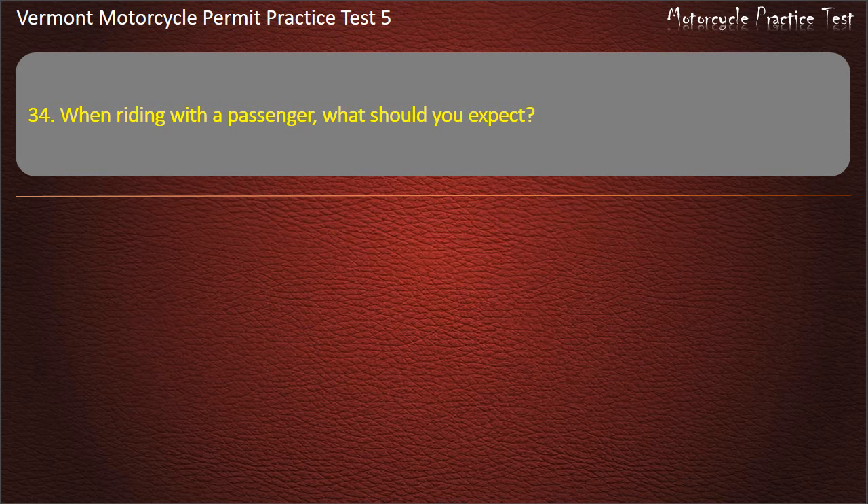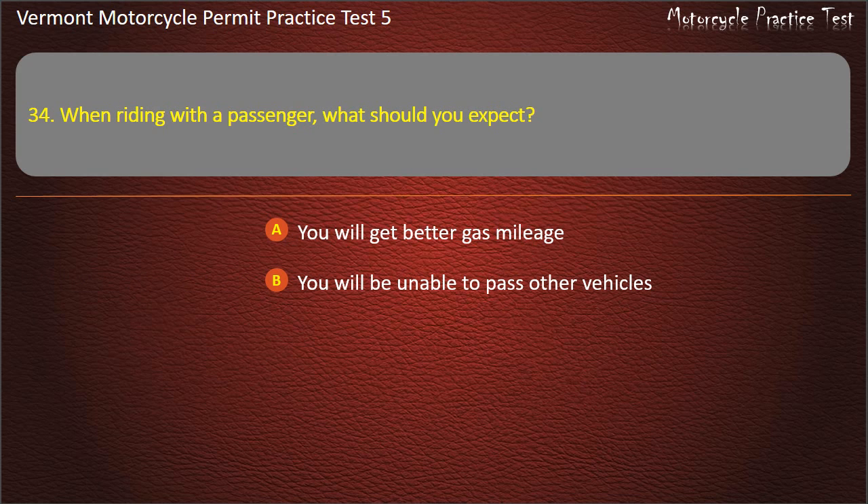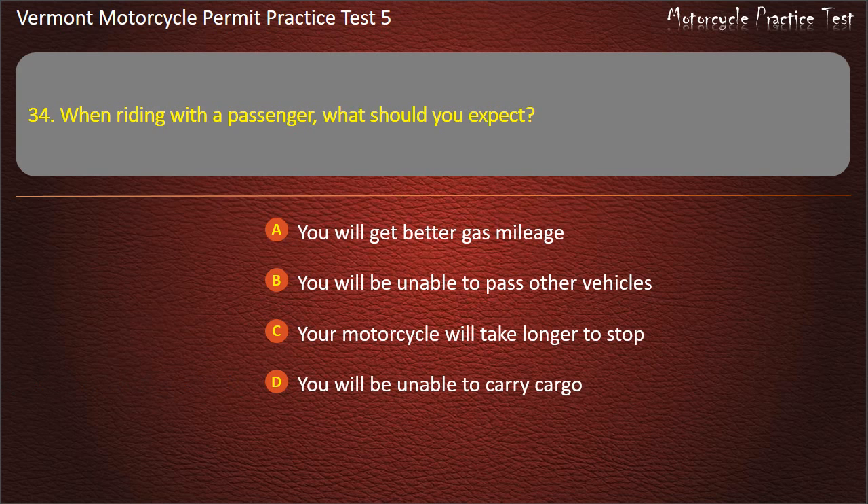Question 34. When riding with a passenger, what should you expect? You will get better gas mileage. You will be unable to pass other vehicles. Your motorcycle will take longer to stop. You will be unable to carry cargo. Answer: Your motorcycle will take longer to stop.